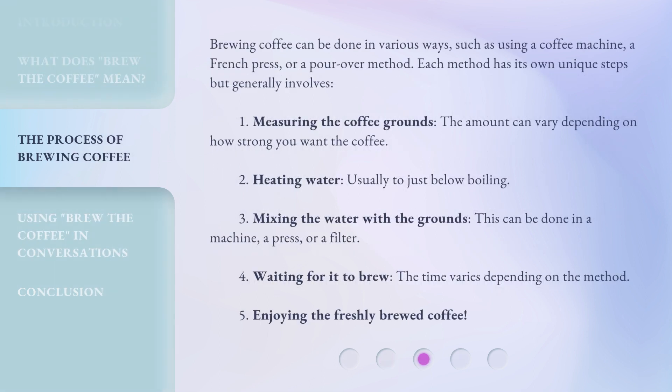Brewing coffee can be done in various ways, such as using a coffee machine, a French press, or a pour-over method. Each method has its own unique steps, but generally involves: 1. Measuring the coffee grounds — the amount can vary depending on how strong you want the coffee. 2. Heating water, usually to just below boiling.